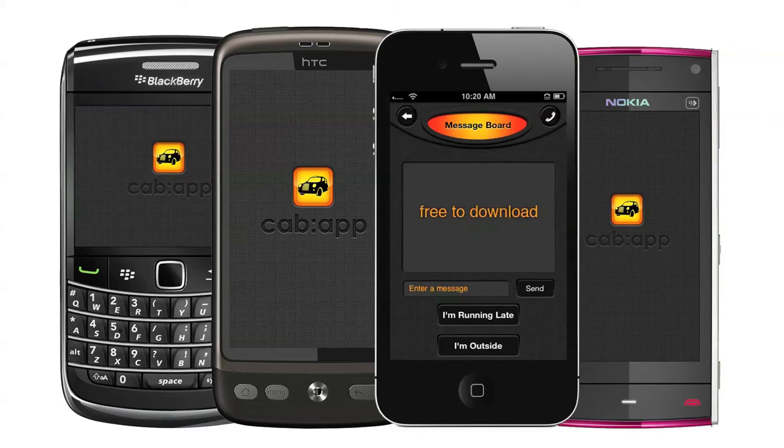It's free to download and works on all smartphones — BlackBerry, iPhone, Android and Nokia — giving you access to over 90% of the mobile phone market, so there's no need to buy a new phone or any special equipment.